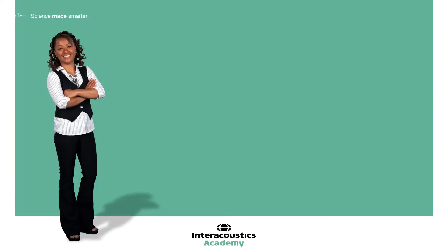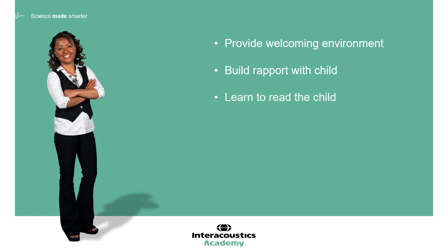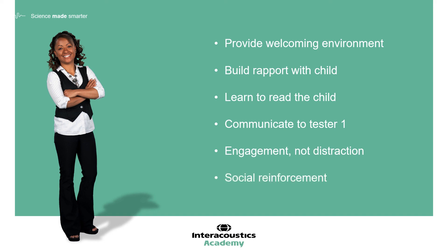The role of the second tester is really important in VRA testing and often underestimated. By providing a welcoming environment, our second tester can help to build a rapport with the child. This allows them to be able to read the child and deliver important communication to tester one, which can shape the whole assessment. Using engagement play rather than distraction play is vital to keeping the child in the appropriate state of attention, focus, and motivation, and can add further weight to the social reinforcement they display alongside the visual reinforcers.